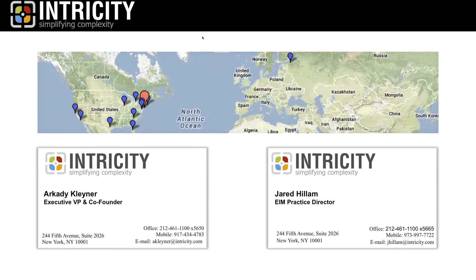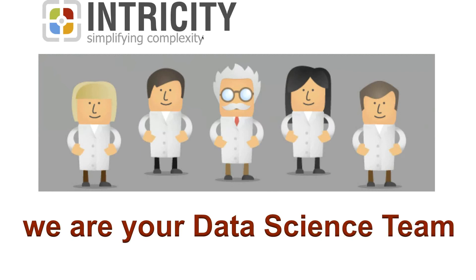Intricity is headquartered in New York City with 12 locations across the U.S. Contact information is below. We are an organization that helps companies simplify complexity by being your data science team. We have folks on staff that work with organizations of various sizes and help them find value in the data they already collect.